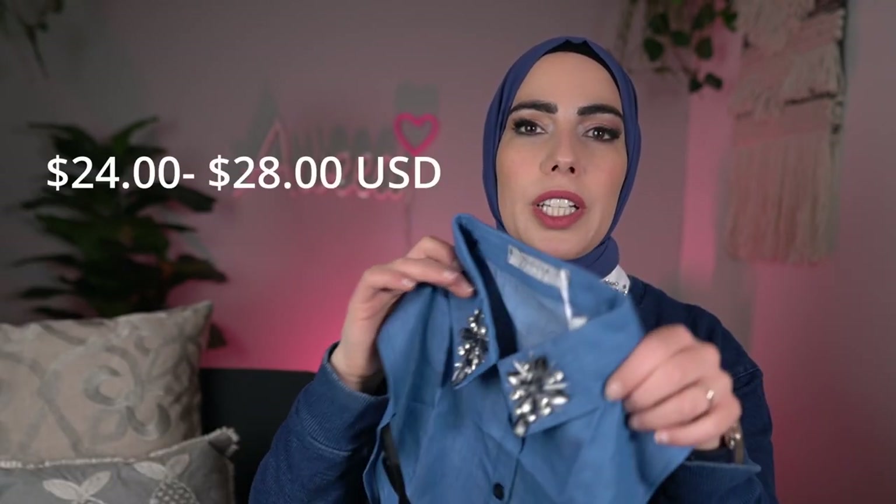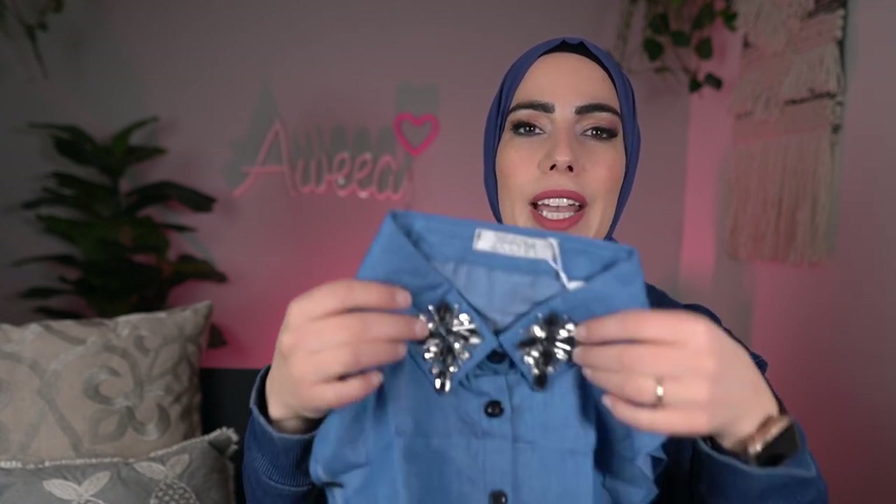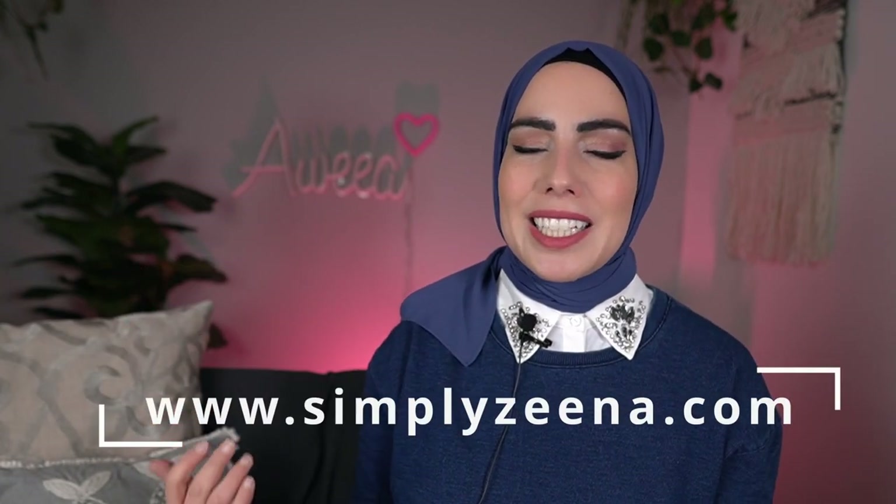They are $24 to $28 each, they are really beautiful, and they have lasted through washing. For washing, especially if you get the embellishments, I tend to hand wash these and let them air dry on a clothing rack. You just have to be careful because they are delicate, but they are beautiful — just a great statement piece. Check these items out at simplyxena.com.